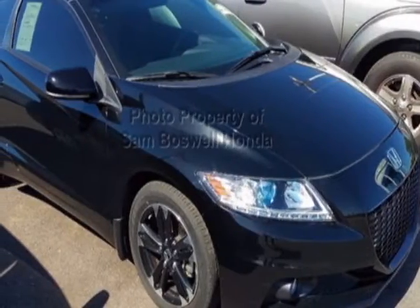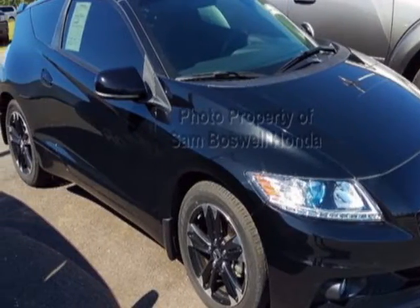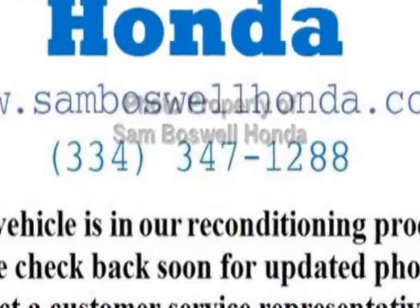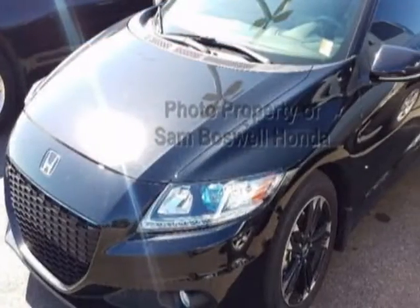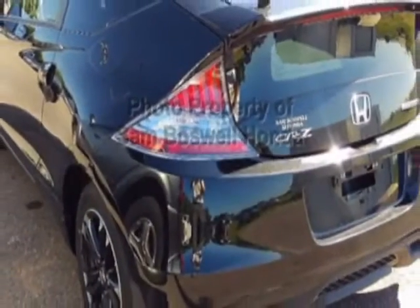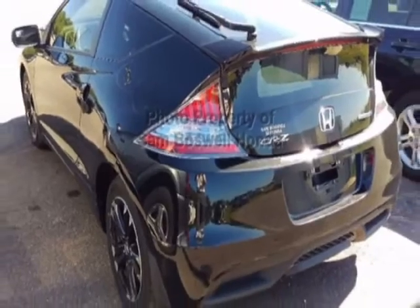Take a look at the certified pre-owned 2014 Honda CR-Z. Carfax has certified the CR-Z as having one owner. This CR-Z has just under 18,000 miles. For your protection, this vehicle has an extended warranty.